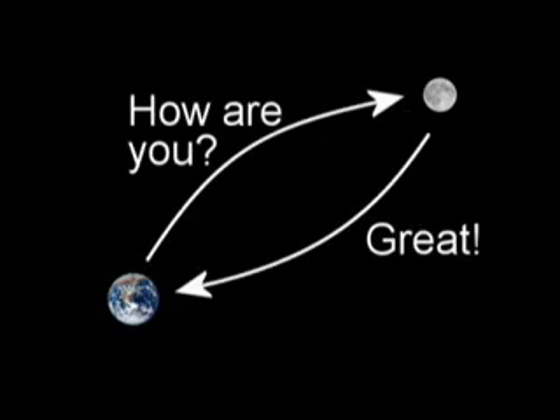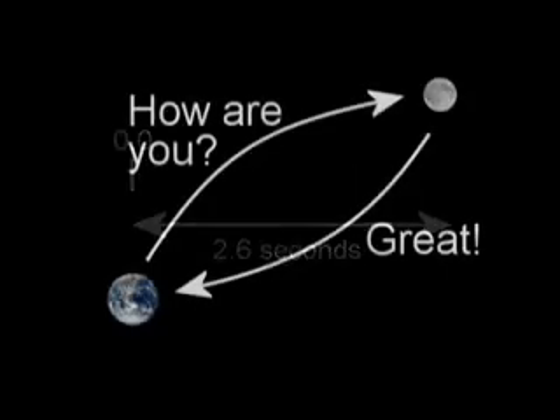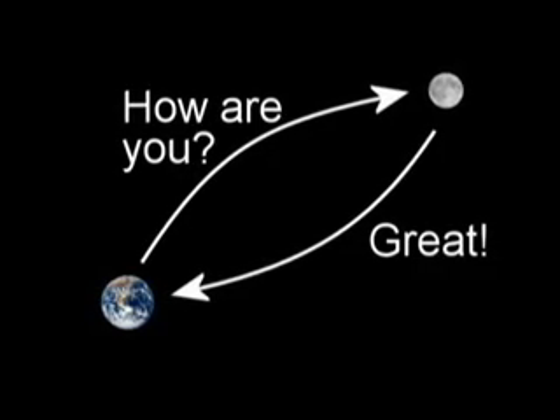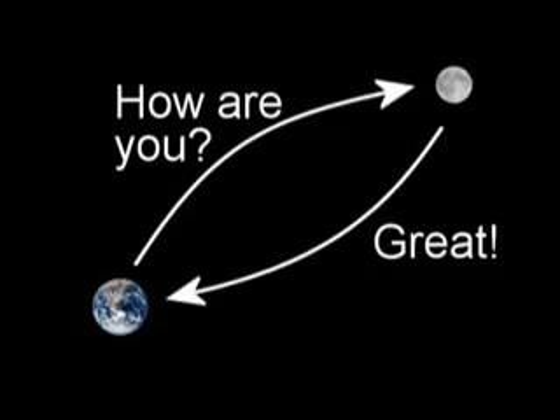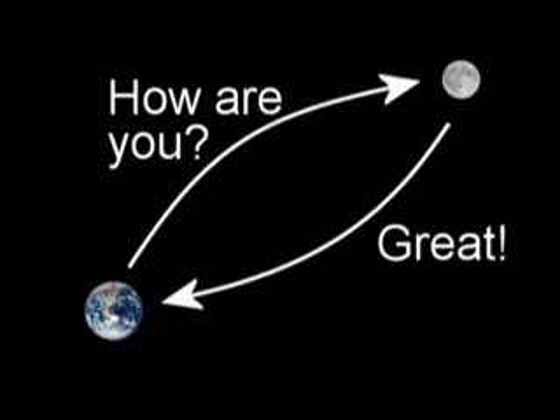So it would sound like this — you say 'Hi, how are you?' and after a pause your friend replies 'Great!' Even at the speed of light, it takes a lot of time to get a message from the Earth to the moon and back.